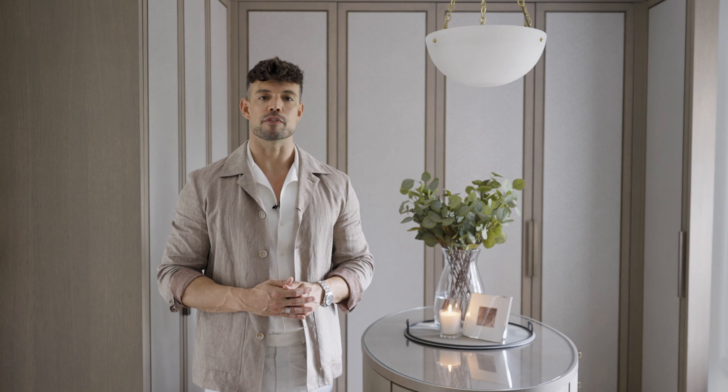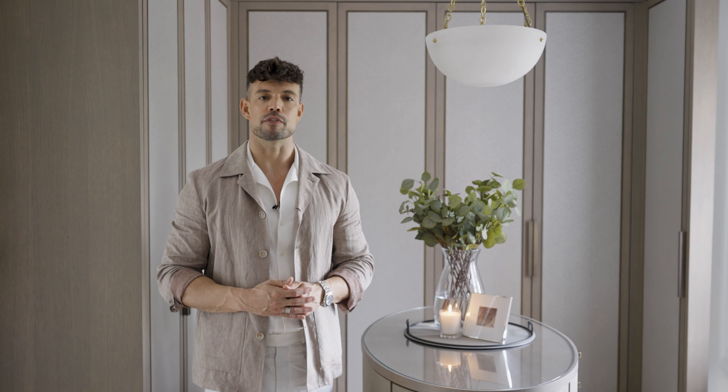Dressing rooms are usually mostly filled with built-in joinery, so you have to be clever about that because otherwise the room can end up feeling quite heavy. I personally like to introduce the occasional freestanding piece of furniture to soften the room. In this case we added a lovely bouclé blanche chair which we positioned under the window — it adds an element of softness and I love the texture of the fabric.